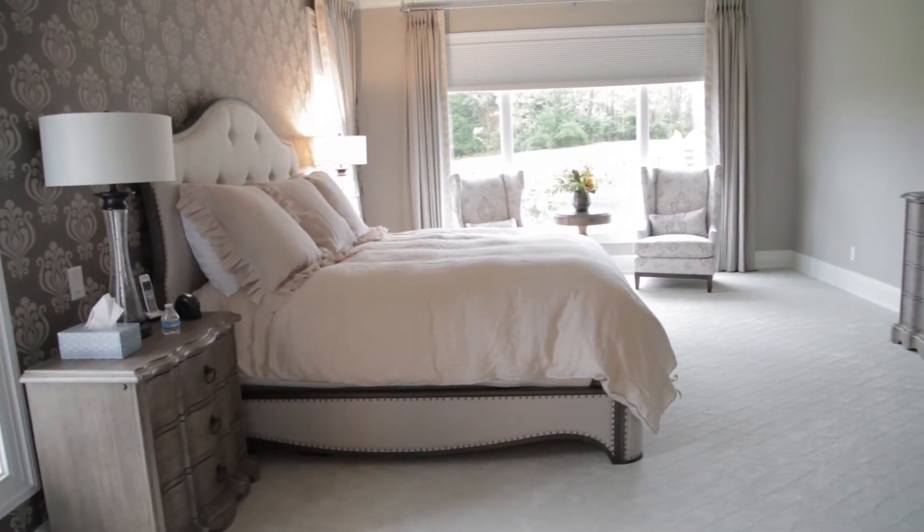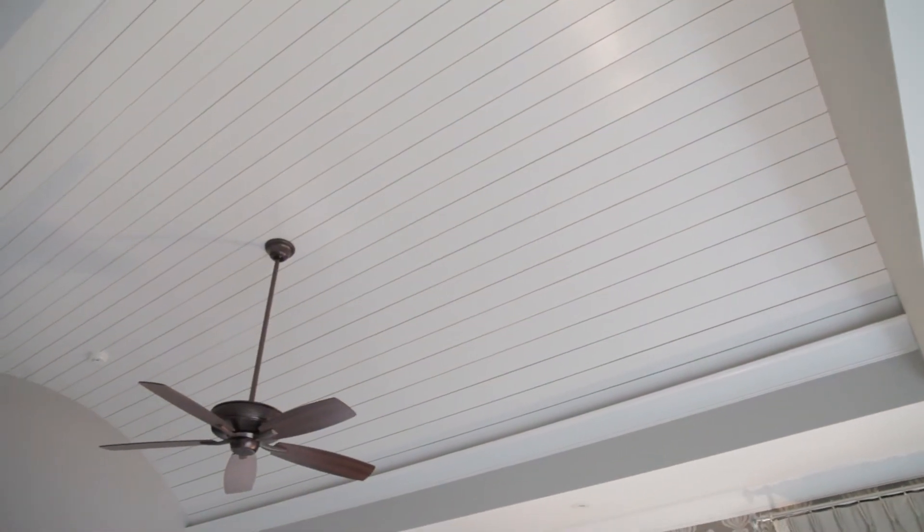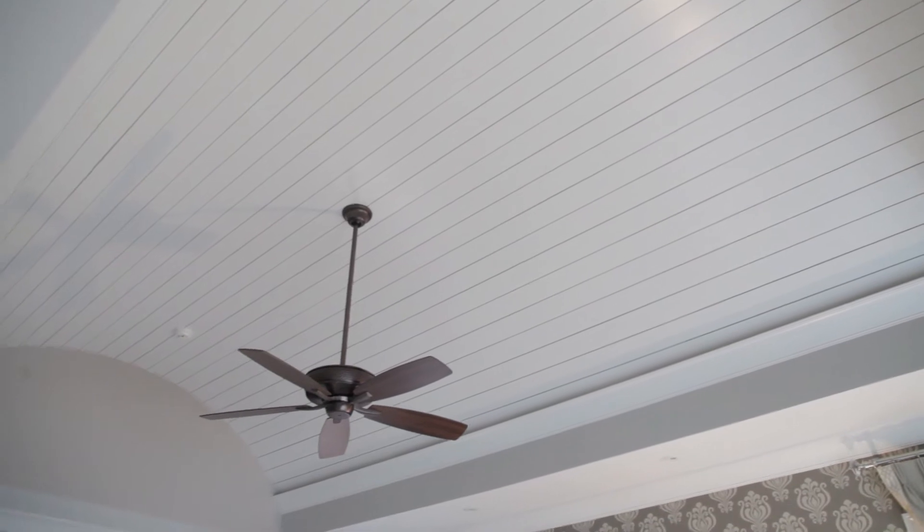If you were to give this home a name based on its design style, what would it be? I think we would probably just call this home more of a rustic, elegant home.